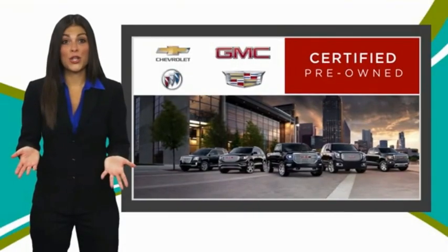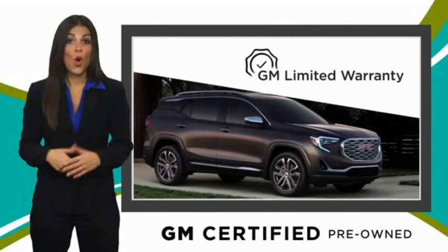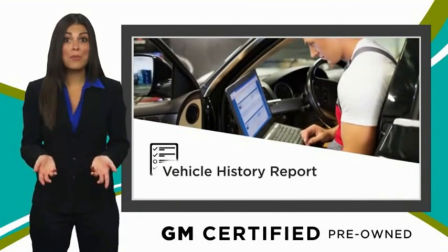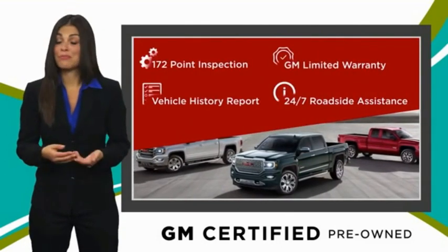A GM-certified used vehicle can deliver more satisfaction and certainty than any ordinary used vehicle. With our thorough inspection, GM warranty, free vehicle history report and more, you can expect it all from a GM-certified used vehicle. GM-certified means no worries.